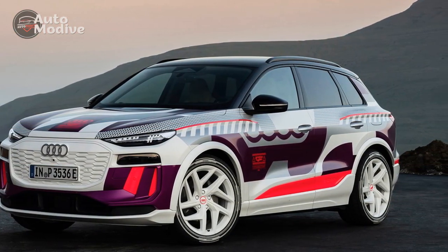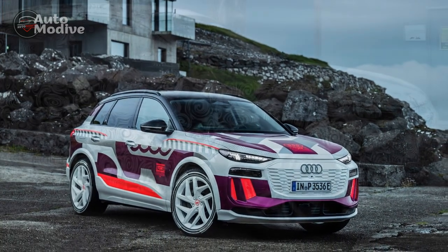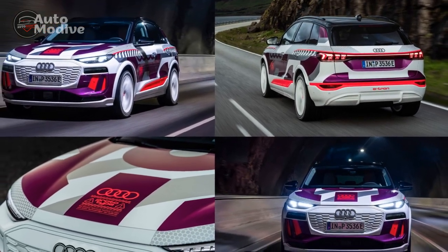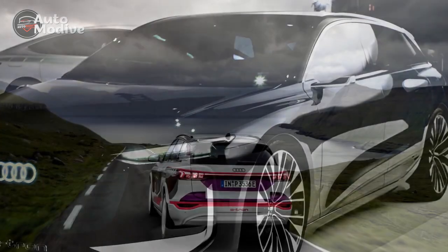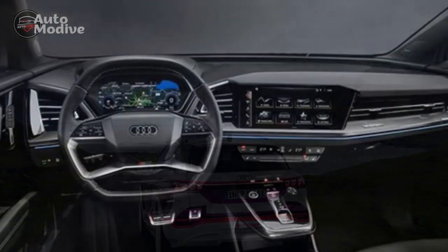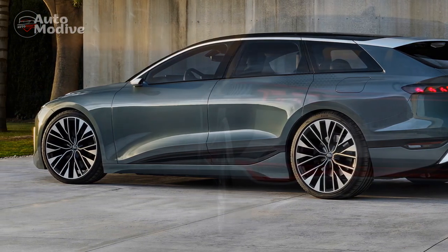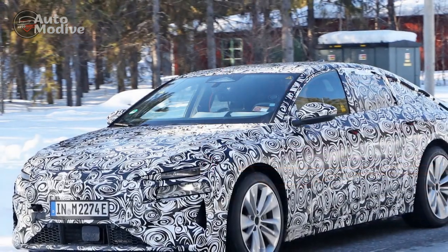The performance of the 2024 Audi Q6 e-tron is a testament to the advancements in electric vehicle technology, showcasing a harmonious fusion of power, efficiency, and driving dynamics. At the heart of its impressive performance lies its electric powertrain: dual electric motors, one for each axle, achieving the coveted Quattro all-wheel drive capability. This configuration delivers a combined output of over 400 kilowatts — approximately 536 horsepower — catapulting the SUV from 0 to 60 mph in a mere 4.5 seconds.